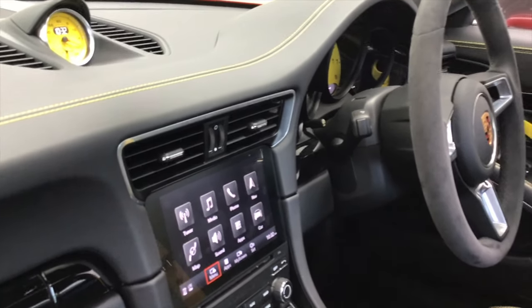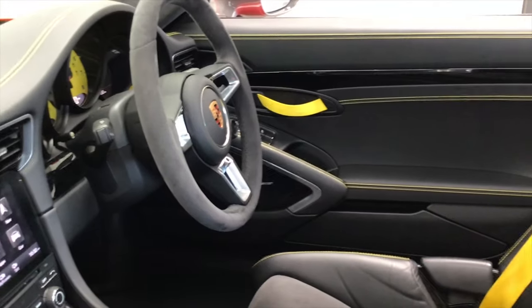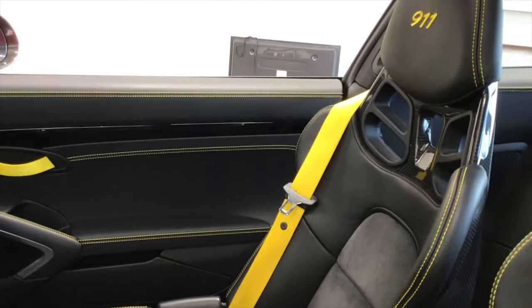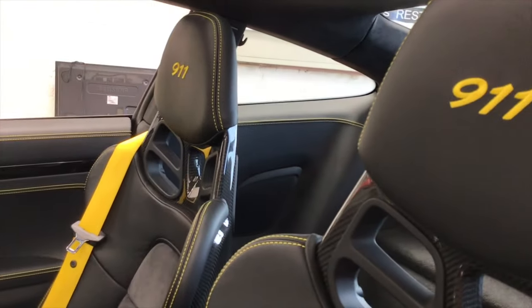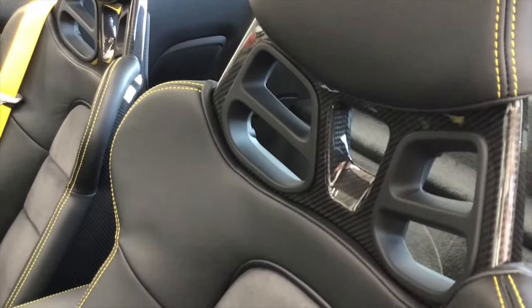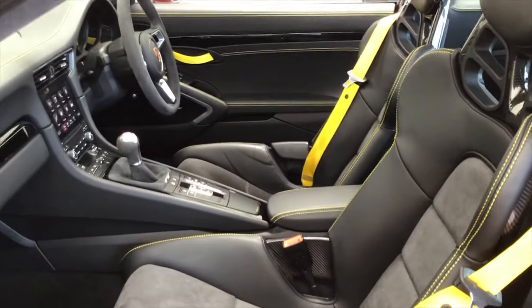This is a 911 you can really, really enjoy. If you're the sort of person who just likes to go for a drive on a Sunday, I can't think of a much better car than this one. It sounds amazing and it goes just as well — it's a great place to be and a great car to drive.